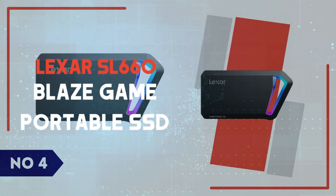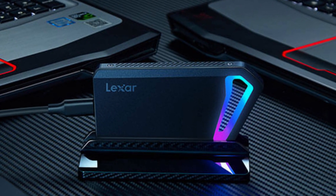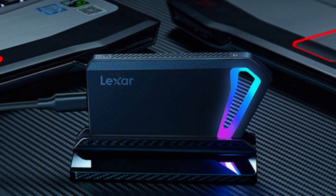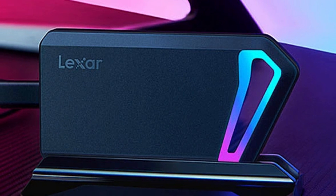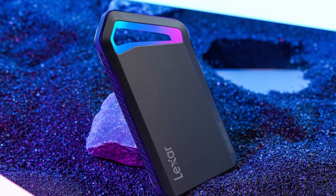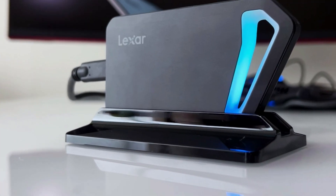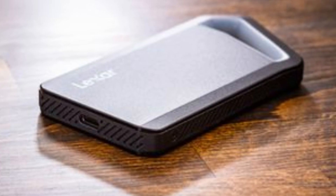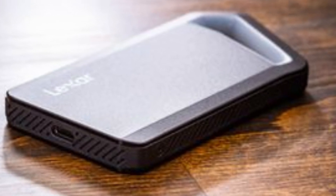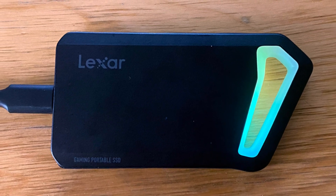Number 4: Lexer SL660 Blaze Game Portable SSD. The Lexer SL660 Blaze Game Portable SSD is a high-performance external drive designed for gamers and content creators who need fast, reliable storage on the go. Right out of the box, the SL660 impresses with its sleek, durable aluminum build, complemented by customizable RGB lighting. This SSD supports USB 3.2 Gen 2x2 technology, delivering impressive sequential read and write speeds of up to 2,000 MB/s and 1,900 MB/s respectively.